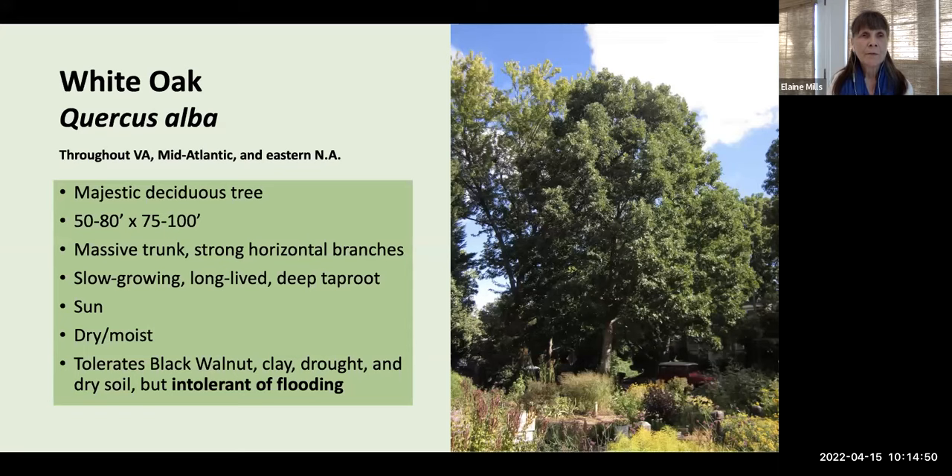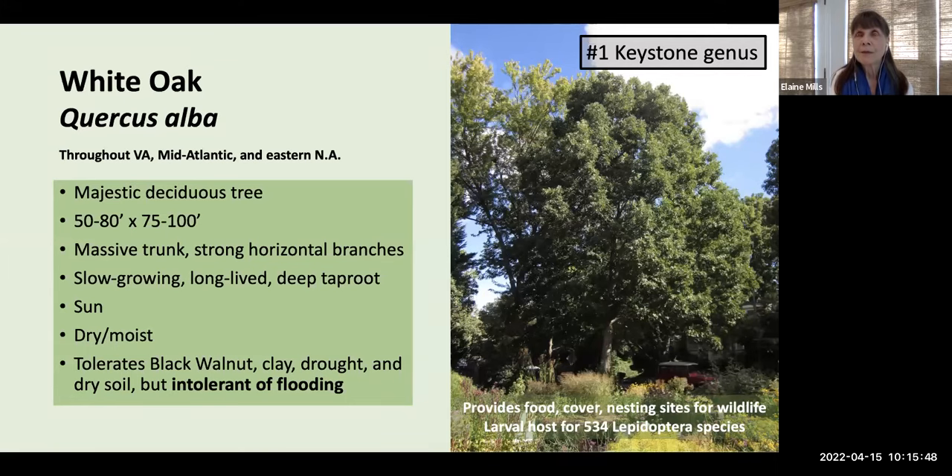Our first tree is the white oak, Quercus alba, found throughout Virginia, the mid-Atlantic, and eastern North America. It's a majestic deciduous tree up to 80 feet in height with an even wider spread, massive trunk, and strong horizontal branches. It's slow-growing but very long-lived — over 400 years if well-sited. It prefers full sun and dry to moist conditions, tolerates black walnut, clay, drought, and dry soil, but is intolerant of flooding. This tree is very supportive of wildlife, providing food, cover, and nesting sites, and is the larval host for many Lepidoptera species — number one on Doug Tallamy's keystone list of woody plants.